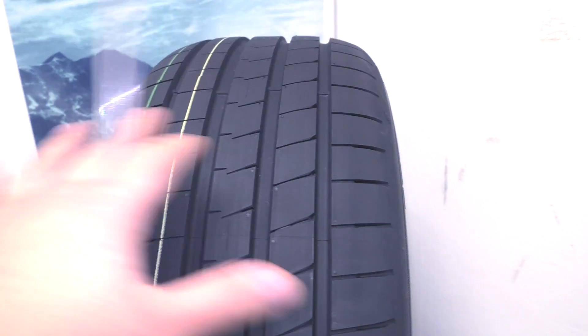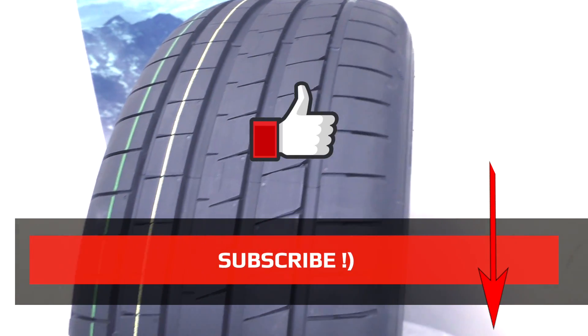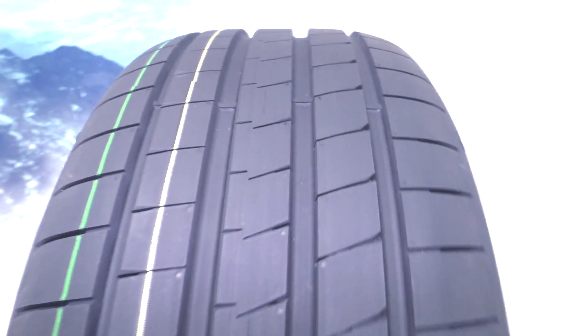And the rib of directional stability helps handling at high speeds. So this tire is engineered for fast driving, and it also has a good level of comfort. Thank you for watching, like this video, and subscribe to my channel.